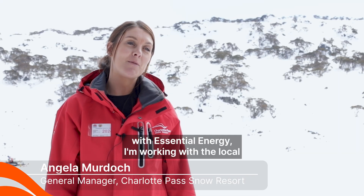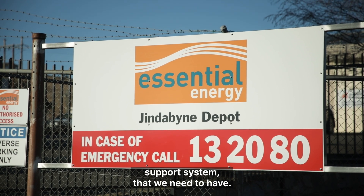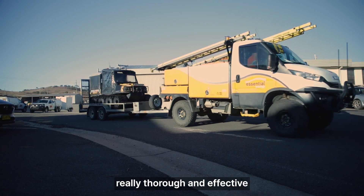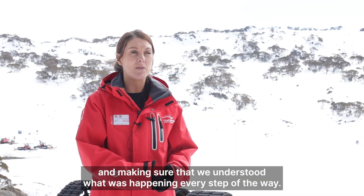Working with Essential Energy and working with the local guys was really valuable to us and it's a crucial support system that we need to have. They were really great in keeping that communication thorough and effective and making sure that we understood what was happening every step of the way.